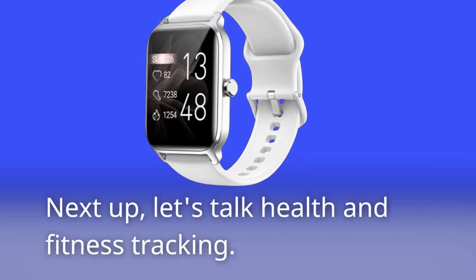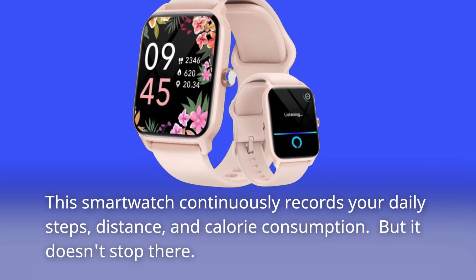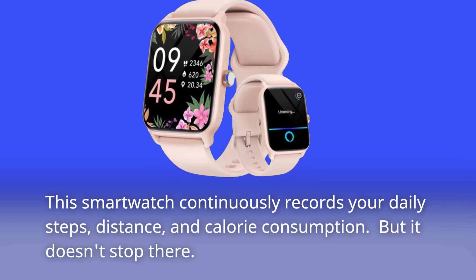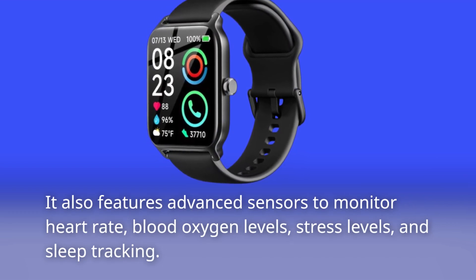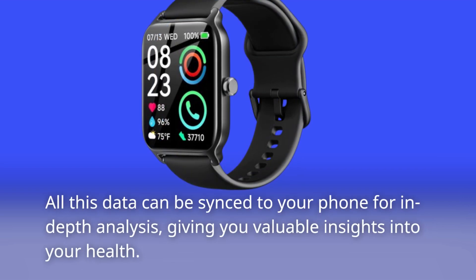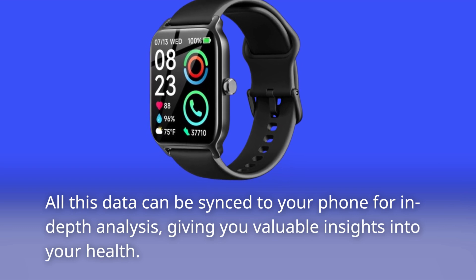Next up, let's talk health and fitness tracking. This smartwatch continuously records your daily steps, distance, and calorie consumption. It also features advanced sensors to monitor heart rate, blood oxygen levels, stress levels, and sleep tracking. All this data can be synced to your phone for in-depth analysis, giving you valuable insights into your health.